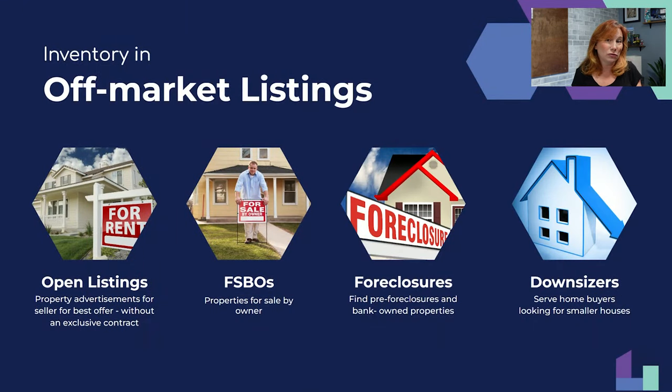Next: downsizers. You may have heard that boomers are staying in their homes and aging in place — but some people have to downsize. They go to a nursing home, assisted living, they get sick, have to live with their kids. Where do you find that downsizer inventory?